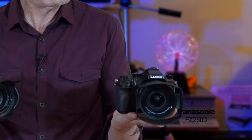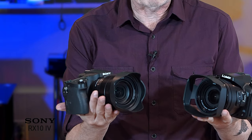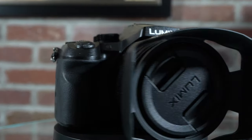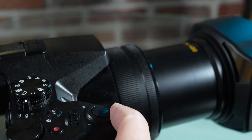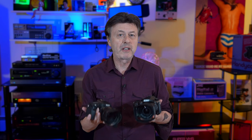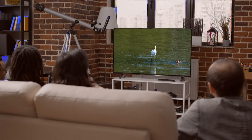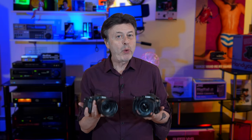Introducing the Panasonic FZ2500 versus the Sony RX10 Mark IV. This is going to be a full comparison video. First, we're going to look at the physical differences between the cameras, the features, bells and whistles, what each camera brings to the table, and then we're going to do an in-depth photo and video comparison. This is a long video because there's going to be a lot of not only side-by-side comparisons, but you'll also see each camera on their own out in the real world, which will hopefully help you gauge which camera might be best for your needs.